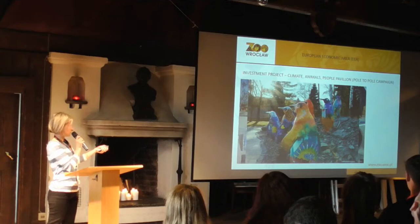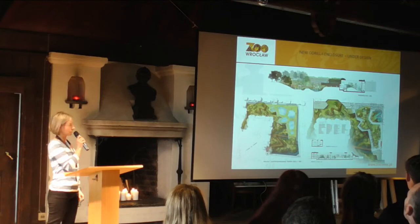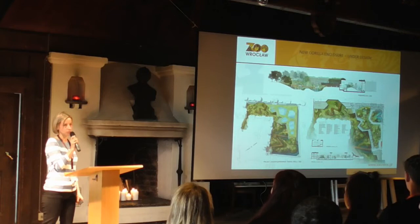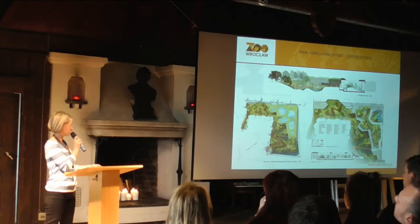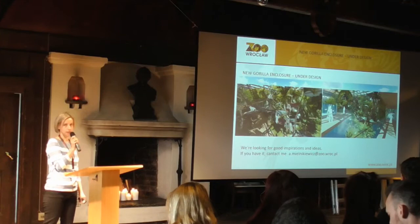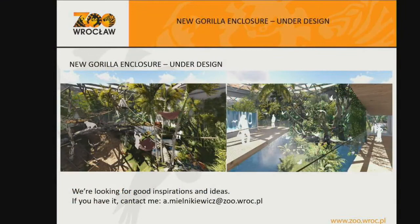There were lots of contests. And my question for you: could you help me design a new gorilla exhibit? It's now under design. I'm working with our working group — with architects, zookeepers, and our management. I'm looking forward to inspiration and good ideas. But not only that — if you have some bad ideas about what we should avoid in this project, please contact me. I'm looking forward to any ideas you have. Thank you very much.